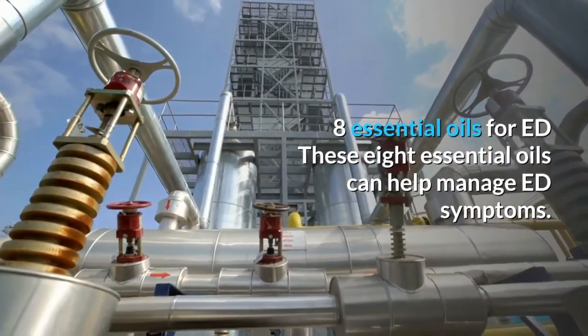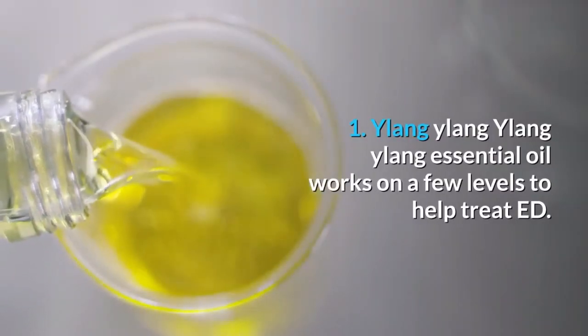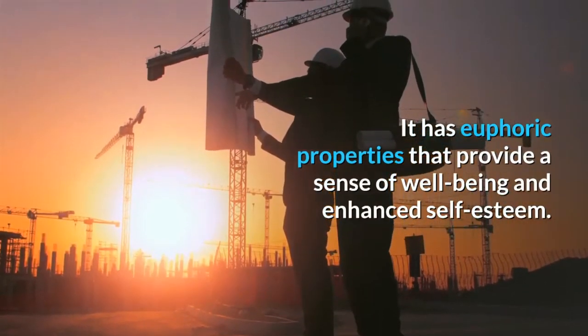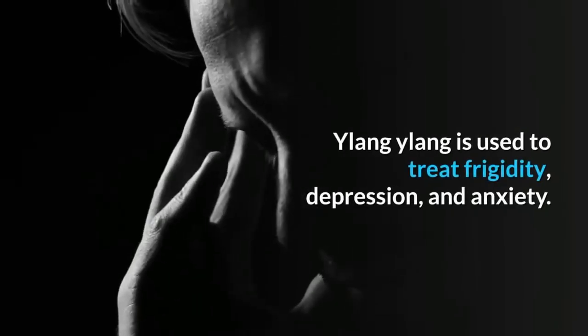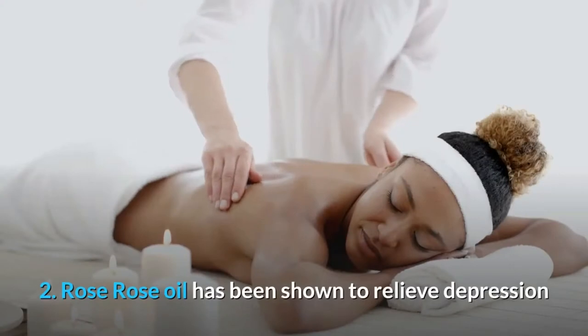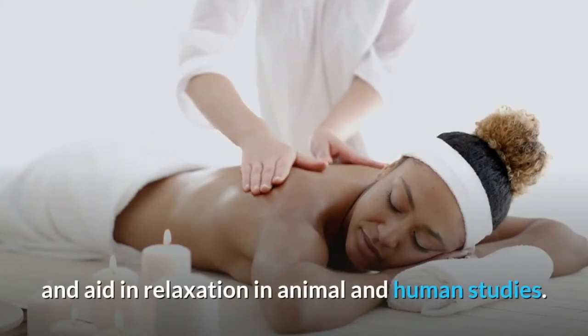Eight essential oils for ED. Number one: ylang ylang. Ylang ylang essential oil works on a few levels to help treat ED. It has euphoric properties that provide a sense of well-being and enhanced self-esteem. Ylang ylang is used to treat frigidity, depression, and anxiety. Number two: rose. Rose oil has been shown to relieve depression and aid in relaxation in animal and human studies.